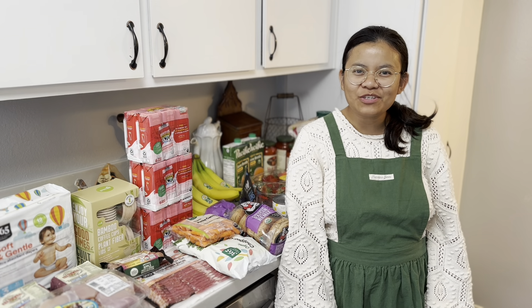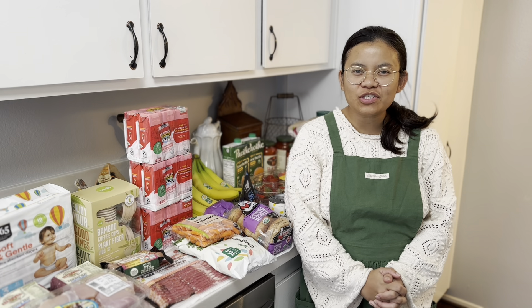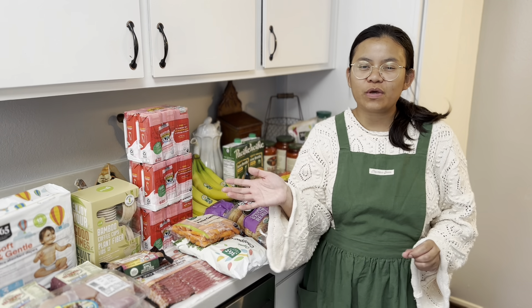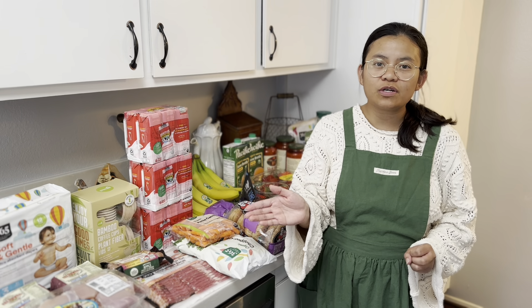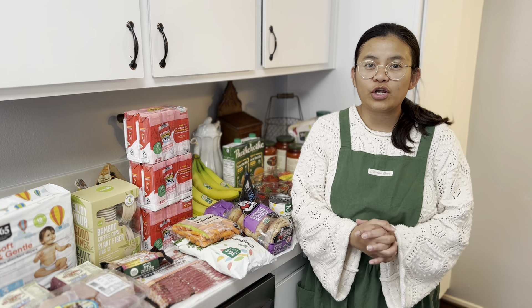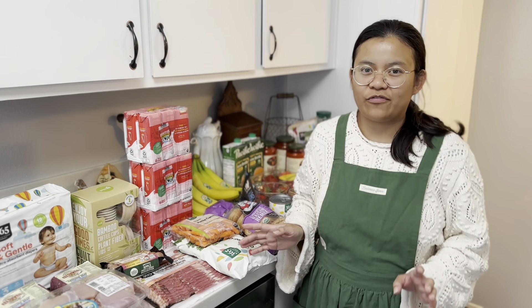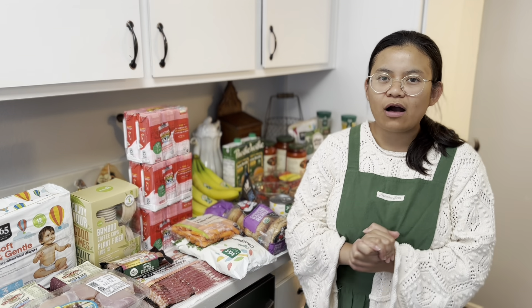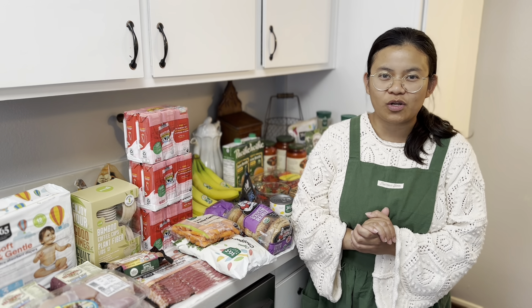Hi everyone! Welcome back to my channel. My name is Arise, welcome to Harvest and Gather. So for today's video, I will be showing you another grocery haul. This is another mini stock-up for our new tiny house, and I can't wait to show you what we got. We spent about $250.80 and we shopped at Whole Foods.